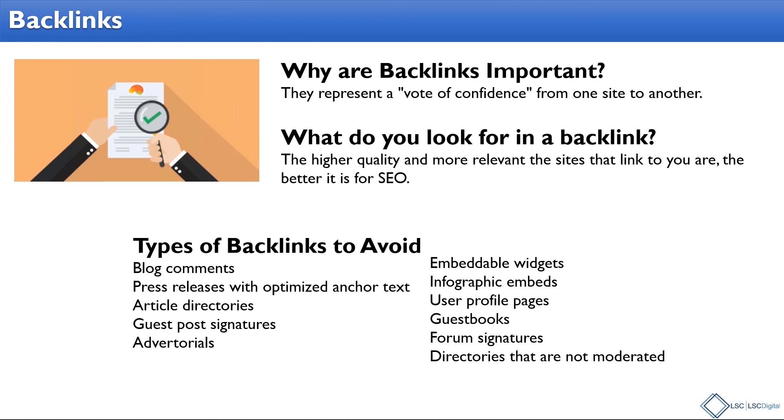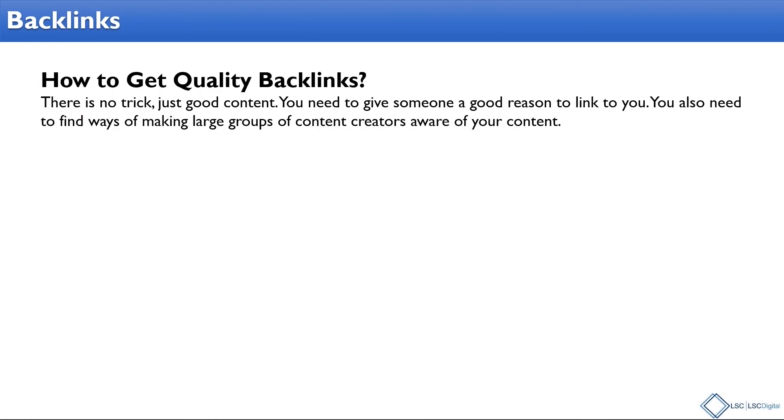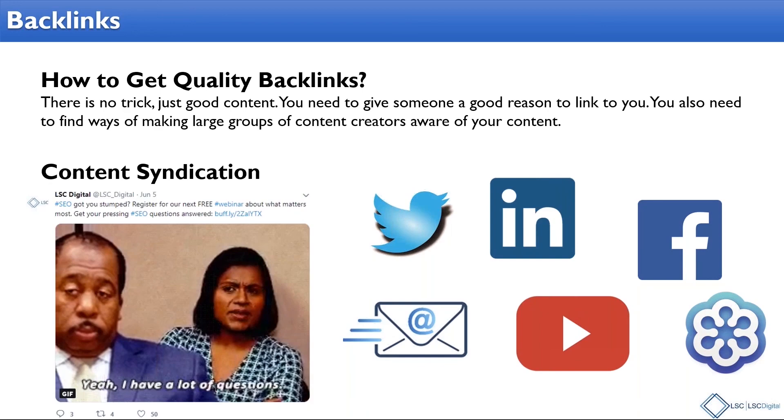How do you get quality backlinks? It's not easy — plain and simple, there's really no trick to it. You just have to have good content and give somebody a good reason to link to you. You also need to find ways of making a large group of content creators aware of your content. You're trying to gain one-way links from other websites, so you really need to attract the people who create content on those other websites to say, 'I need to be linking to this stuff.' There are things you can do — outreach, PR — but the reality is at the end of the day what we all have access to is social media and email.